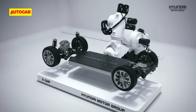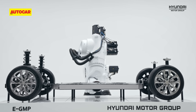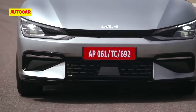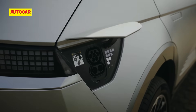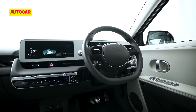Hidden under that fancy skin is the Hyundai Group's eGMP skateboard electric vehicle-only platform. The eGMP also underpins the IONIQ 5's cousin from Kia, the EV6. The platform is properly advanced with 800-volt charging support, and the benefits of the EV-only platform are most evident inside.